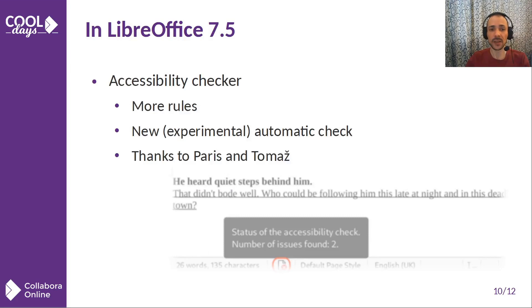We don't forget accessibility — it is a very important area. We already implemented an accessibility checker several versions ago, but in 7.5 it got new rules. It's also now possible to enable experimental options and try the new automatic accessibility check that works as you type.